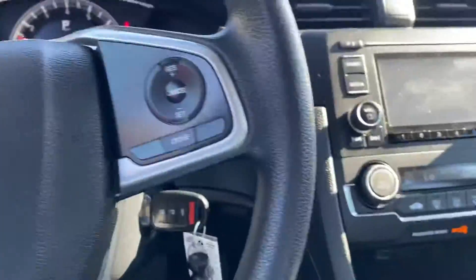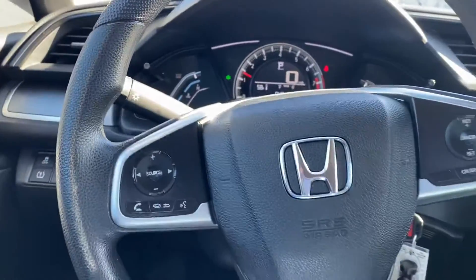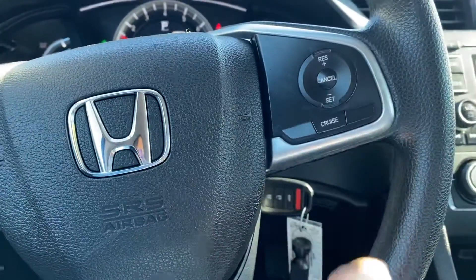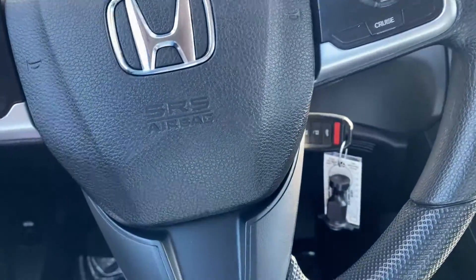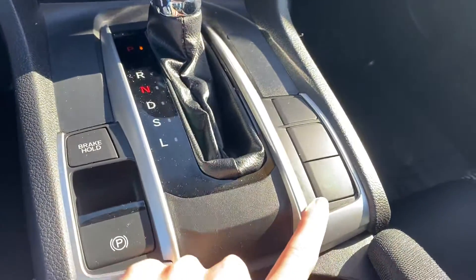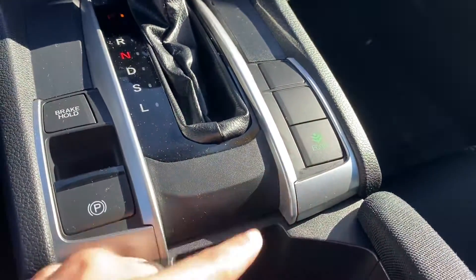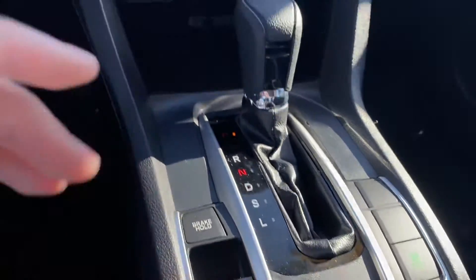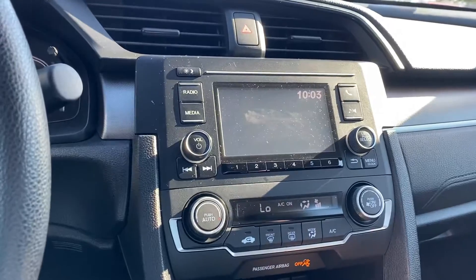Up front, you have all of the Bluetooth and radio controls right here on the steering wheel, along with cruise control. You have the Econ button that's going to save you a ton of money on gas, the electronic parking brake, the brake hold button, and there is a backup camera here as well.